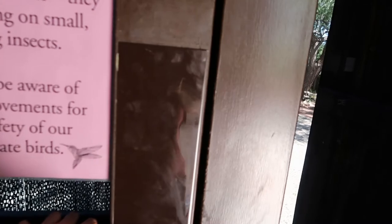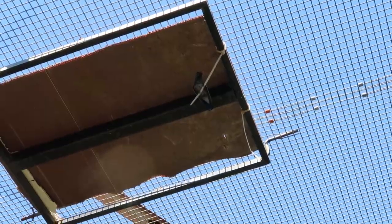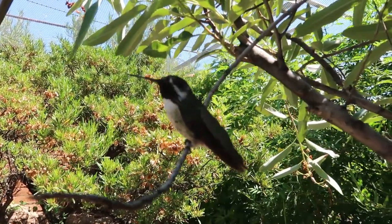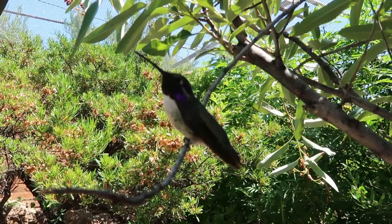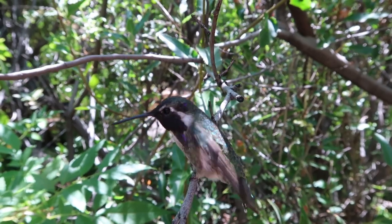We're going to go see hummingbirds now. You can hear it chirping. Look at that! It's turned into kind of a fun game looking for these because they're really everywhere. They just kind of fly right around you and you'll be walking around looking and it's like boom — right in your face. Really, really cool.